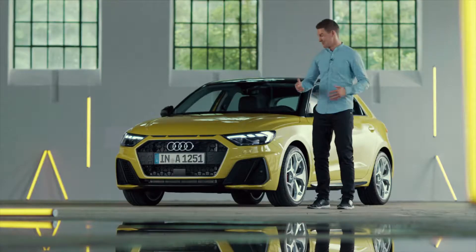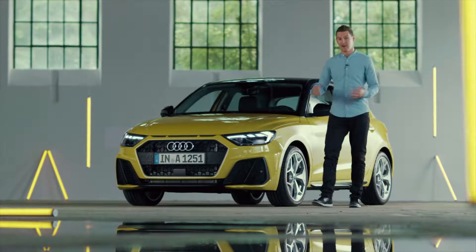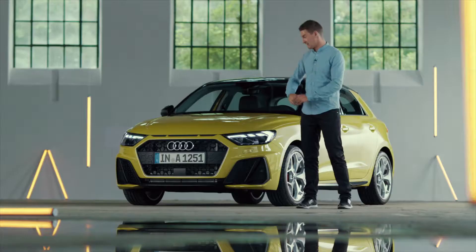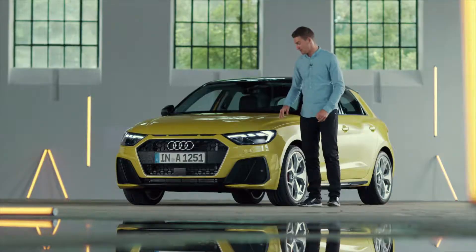Hey guys, what's up? I'm Andreas Backrud and today it's my pleasure to show you guys the brand new Audi A1. And who knows, maybe in the future my rallycross car will look similar. I think the new design looks more sporty and masculine than ever before. It's pretty cool.